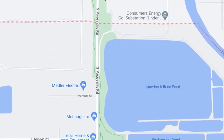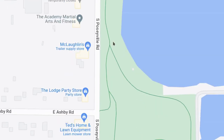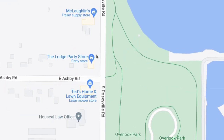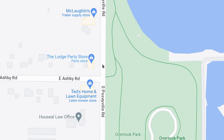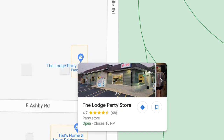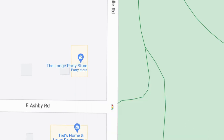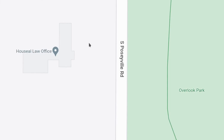Just outside the Midland city limit area, we get some businesses like McClellan's Trailer Supply. The Lodge Party Store used to be Poseyville Party Store — another business that got damaged in the flood in 2020. They actually closed and now some new people own it, and they recently reopened it as the Lodge Party Store. It's really nice. There's Ted's Home and Lawn Equipment — they managed to reopen, which is real nice.